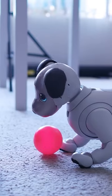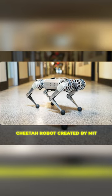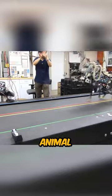You must have seen a lot of robot dogs, but this time let's meet the one and only Cheetah robot created by MIT, which exemplifies quadruped robots that mimic animal movement.